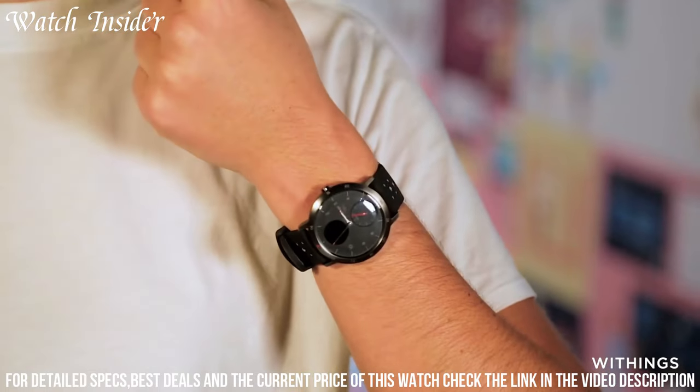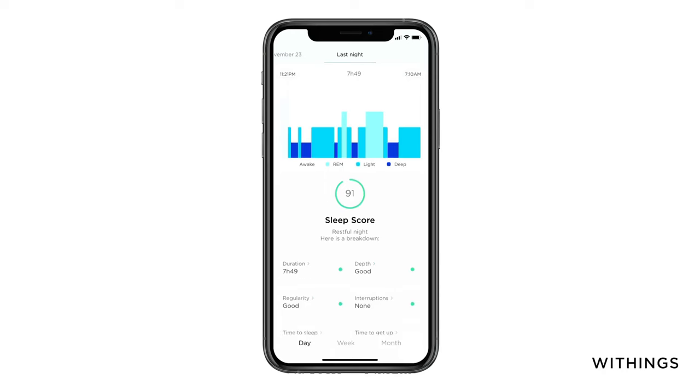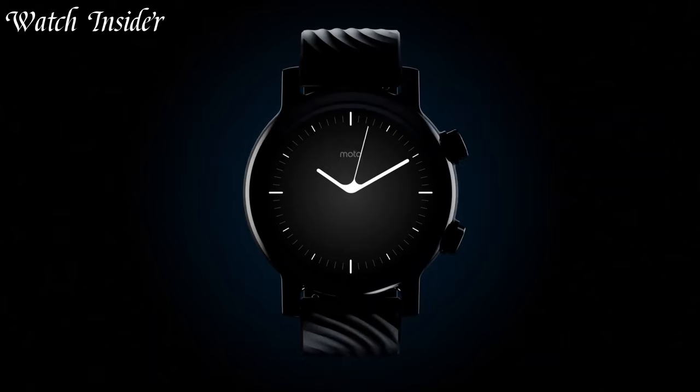Elevate your style and fitness game with the Withings Steele HR Sport and experience the perfect balance between fashion and functionality.